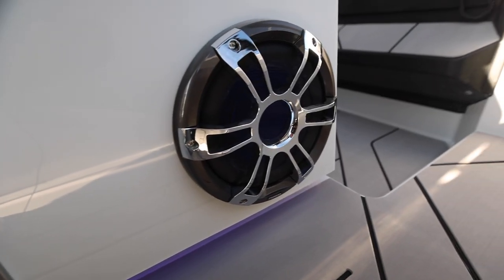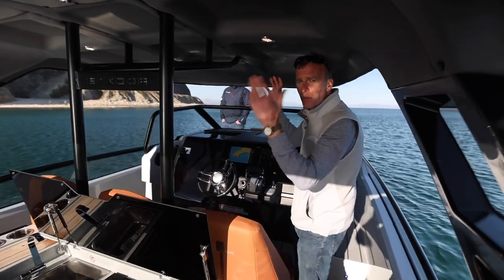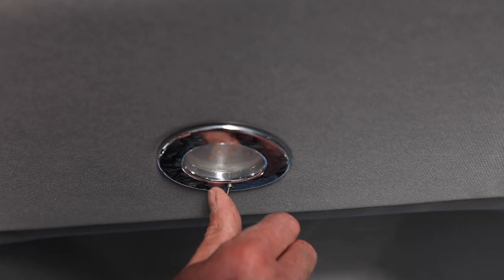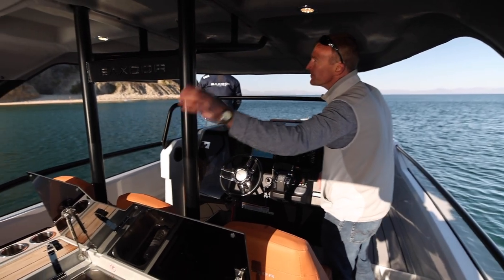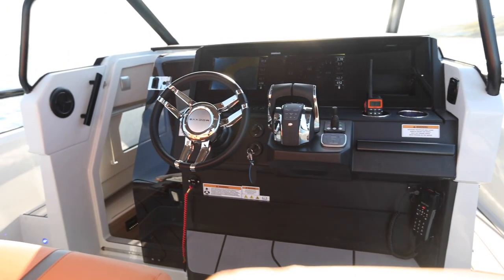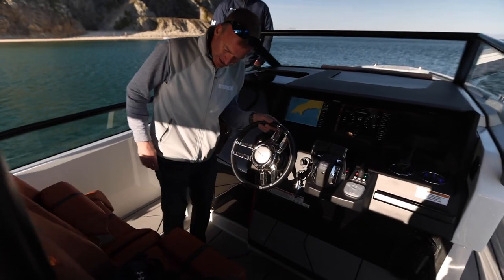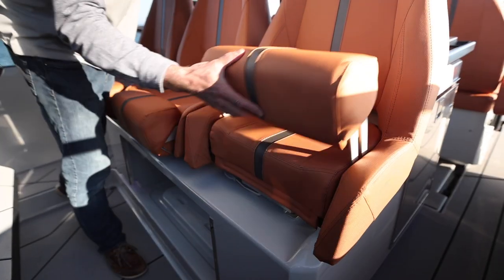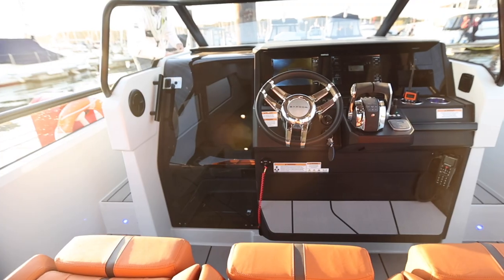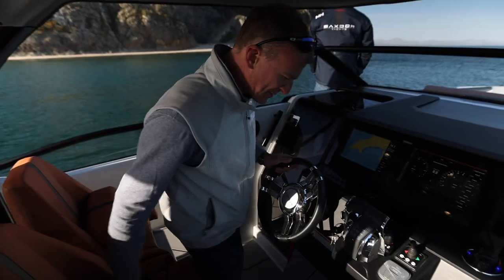There's a fantastic stereo system with speakers all around the boat, and this T-top is all part of the standard specification. You can see lights fitted in here and it's all nicely lined with a firm stainless steel support. Then the helm itself — three good seats, nicely bolstered, all sliding backwards and forwards with a lever.